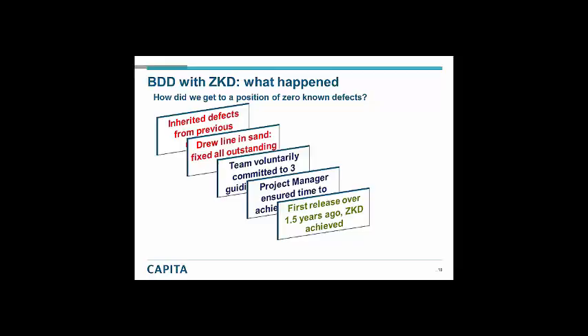We did a release one and a half years ago with zero known defects, and have had eight subsequent releases since then still with zero known defects. We still have 100% of our scenarios passing — both system tests and at unit test level. We use BDD for both, with the same frameworks for both.